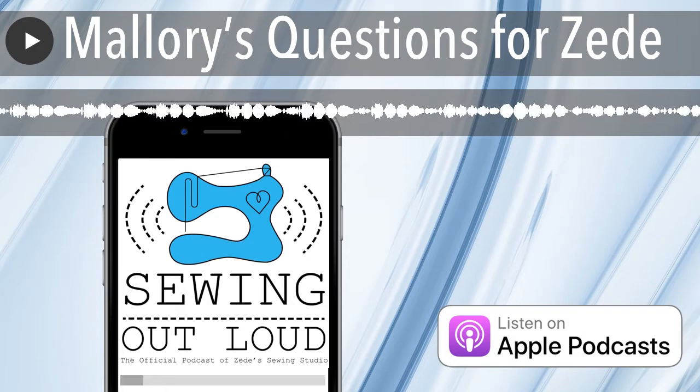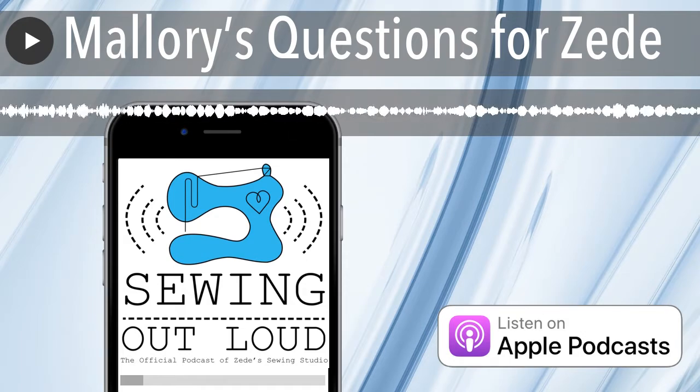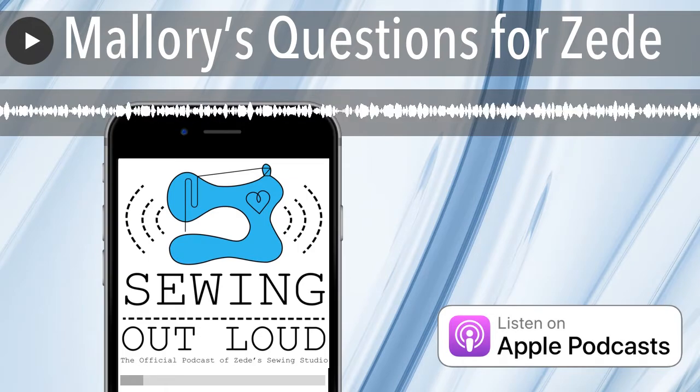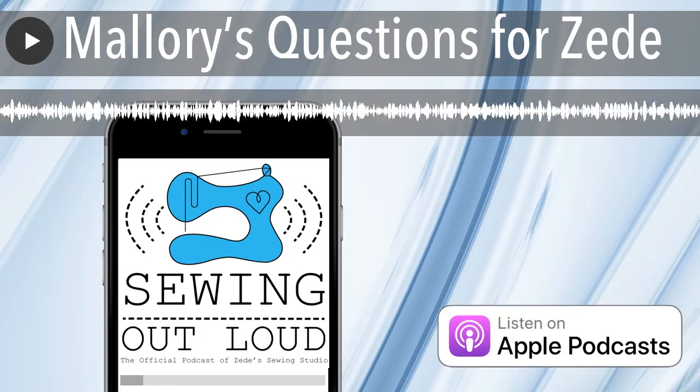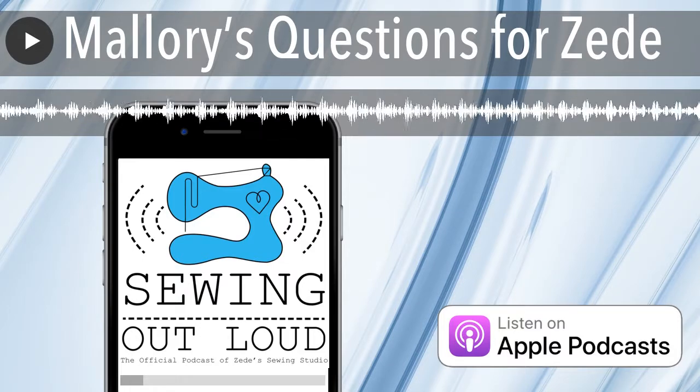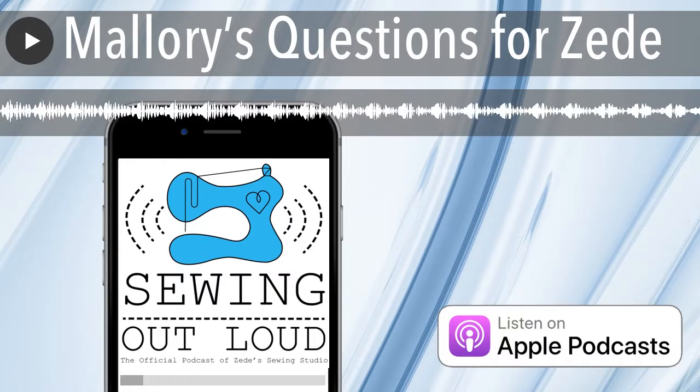Welcome to Sewing Out Loud, the official podcast of ZD Sewing Studio. Here are your hosts, ZD and Mallory. Hello and welcome to the podcast. I'm Mallory Donoghue, and I'm ZD Donoghue.